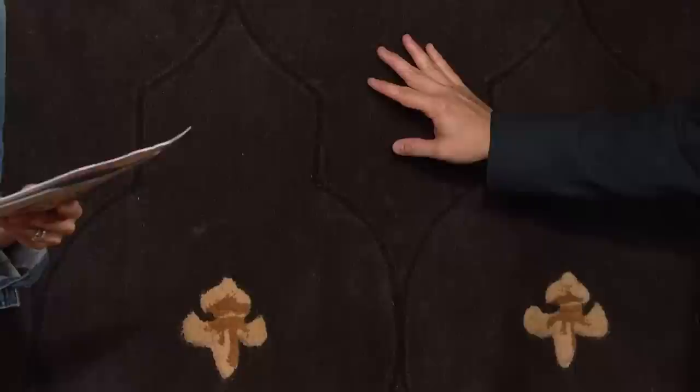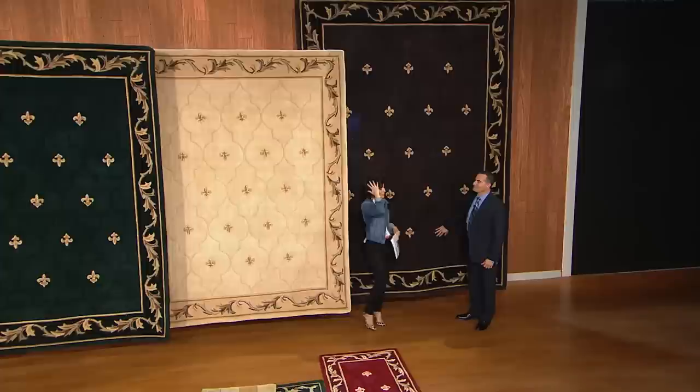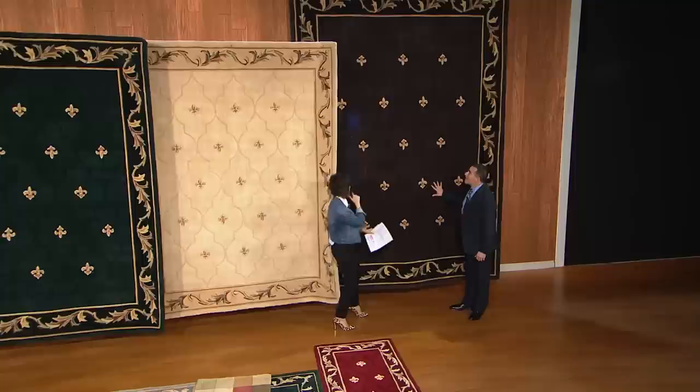One more thing to mention: this is shipping out the week of 9/30. It actually took Gary telling me that's next week for me to realize, oh, that is next week. I didn't realize October is just a day after that.